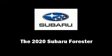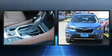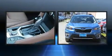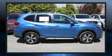Outstanding design defines the 2020 Subaru Forester. Smooth gear shifts are achieved thanks to the 2.5 liter four-cylinder engine, and for added security, dynamic stability control supplements the drivetrain.